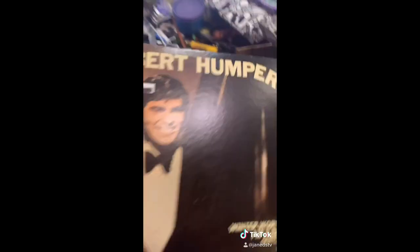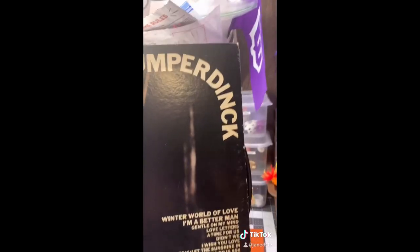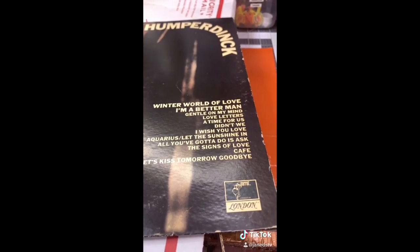It also came with this — an Engelbert Humperdinck record. And if you know any of these songs, let me know.